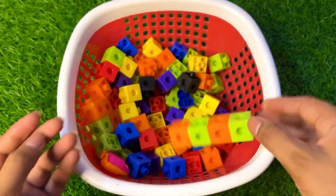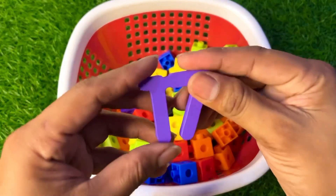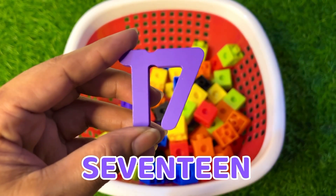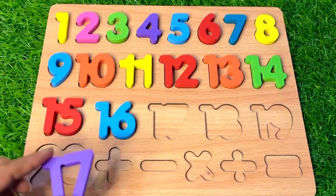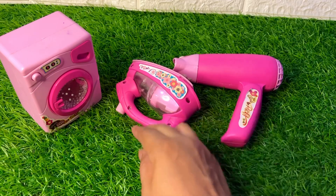It's colorful mini cubes — let's join them! Wow, let's see which number we get. Here we got our number seventeen in purple color. Put it right there. Wow, so many toys are here!